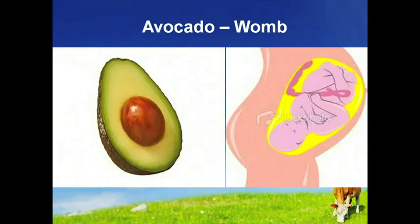Avocados target the health and function of the womb and cervix of the female — they look just like these organs. Research shows that when a woman eats one avocado a week, it balances hormones, sheds unwanted birth weight, and helps prevent cervical cancers. And how profound is this? It takes exactly 9 months to grow an avocado from blossom to ripened fruit.